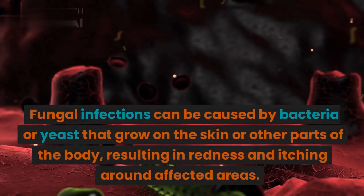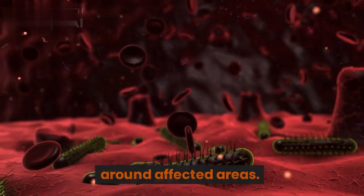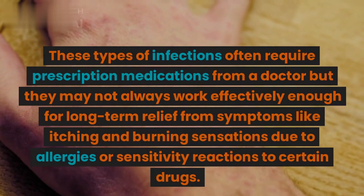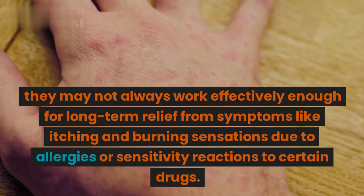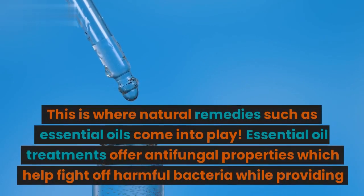Fungal infections can be caused by bacteria or yeast that grow on the skin or other parts of the body, resulting in redness and itching around affected areas. These types of infections often require prescription medications from a doctor, but they may not always work effectively enough for long-term relief from symptoms like itching and burning sensations due to allergies or sensitivity reactions to certain drugs. This is where natural remedies such as essential oils come into play.